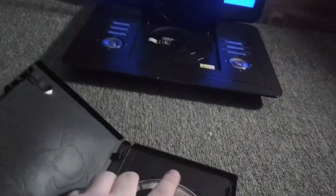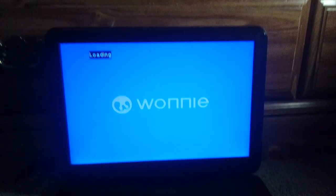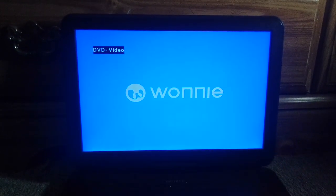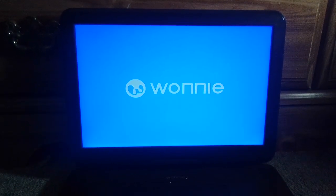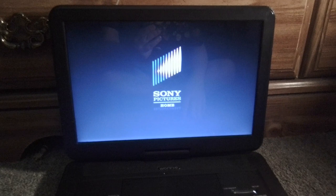Last but not least is Spider-Man Homecoming, which has the Sony Pictures Home Entertainment logo. This movie is PG-13. I don't know why the disc is transparent with Spider-Man on it, but here's the Sony Pictures Home Entertainment logo on the portable DVD player. Sorry if it's taking too long — there it is. That was the Sony Pictures Home Entertainment logo on the portable DVD player.